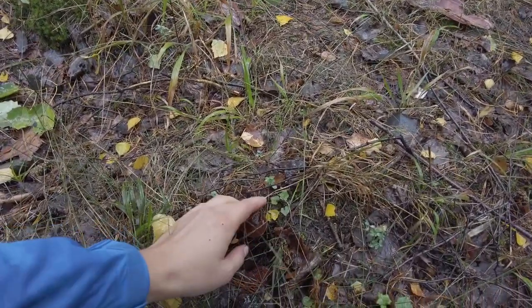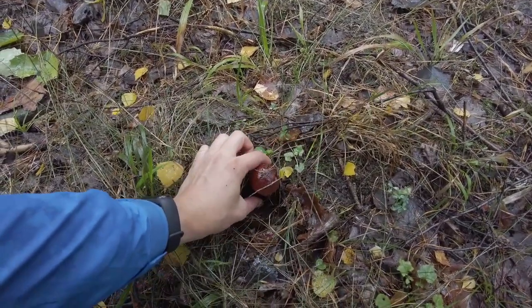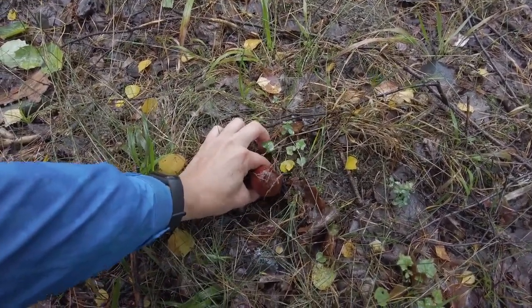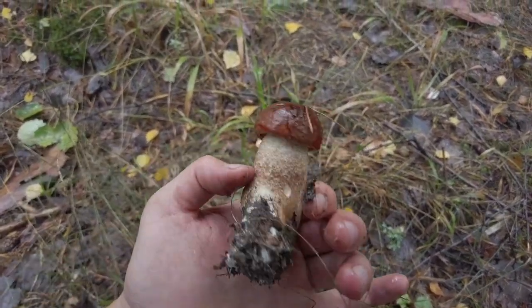One more red cup — a beautiful young one.